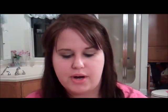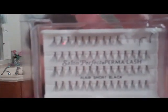Another eye product I've been using are the Salon Perfect Individual Lashes. They are really pretty — I'll just put one on each side on the end and it really gives the effect of doll lashes. For the adhesive I use the Revlon Precision Lash Adhesive.